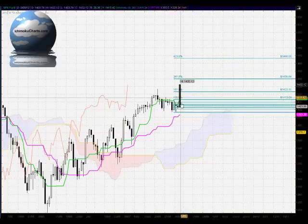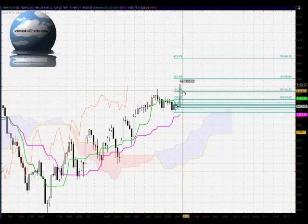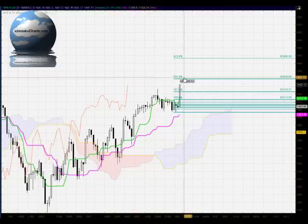Just looking at the Fibonacci retracement of the prior downtrend — it was only a one-bar downtrend — but we've seen the market take out all of the levels below 100% through the 161.8%, and the next target we have is the 261.8% at 1439. So we can see how roughly around that 1440 level of resistance, based on the peaks and troughs from the past, that is a very important level for this market moving forward.